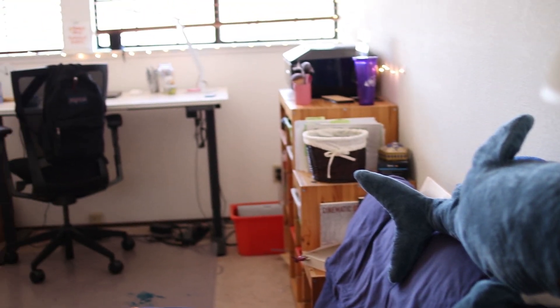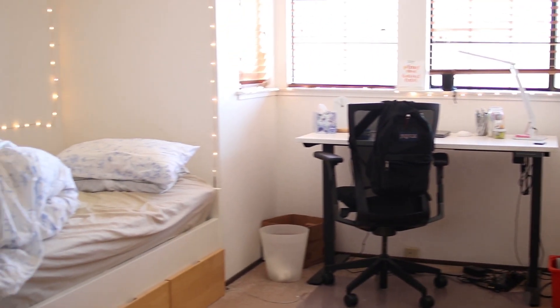Hey guys, in today's video I'm going to be giving you a tour of my room.